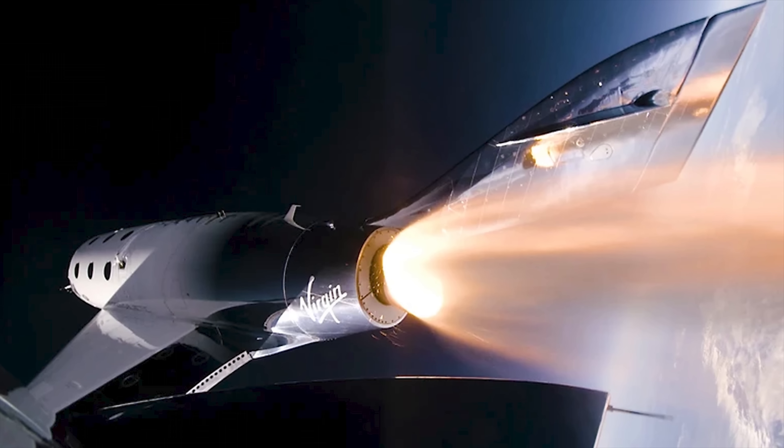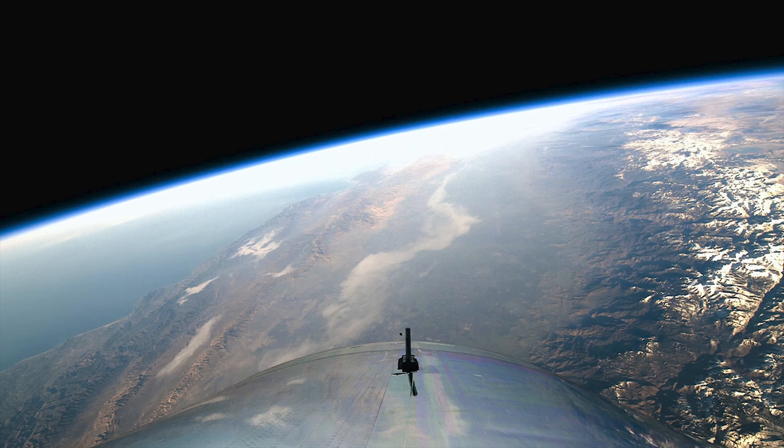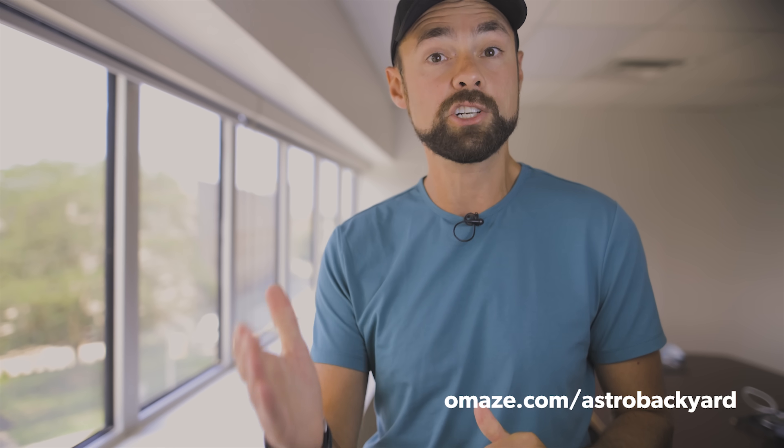Hey guys, I'm excited to announce that I've partnered with Omaze on this video for your chance to win two seats on one of the very first Virgin Galactic flights to space. It's a win-win because every donation benefits a great cause — Space for Humanity. All you have to do is go to omaze.com/astrobackyard to enter for your chance to win.